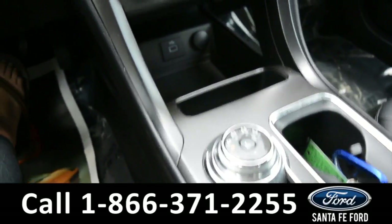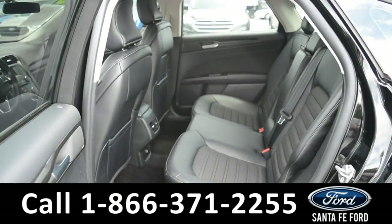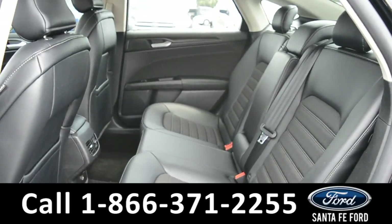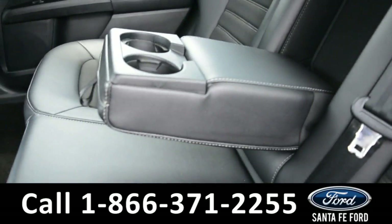Now let's take a closer look into the back row. Here's a quick overview of the back row, and this middle seat does flip down into an armrest and two cupholders.